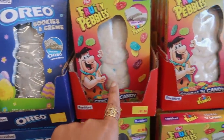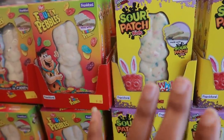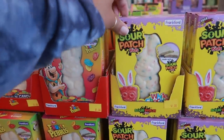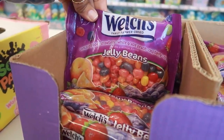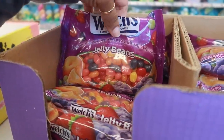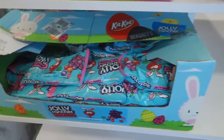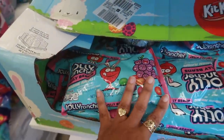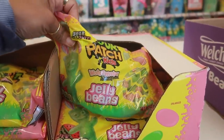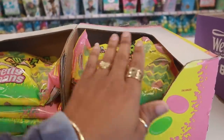Oh look, they have some Oreo cookies and cream bunnies, Fruity Pebbles, and Sour Patch Kids. I think I would definitely pass on all of those, especially because they're white chocolate. But oh, here's some Welch's jelly beans too — grape, strawberry, white grape, peach, raspberry, and orange. Jolly Rancher jelly beans too!